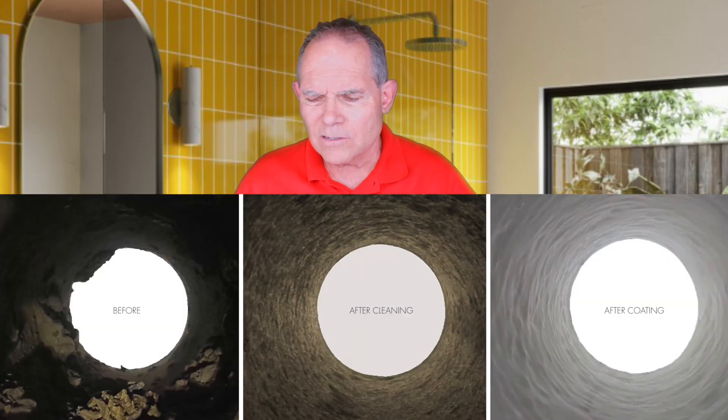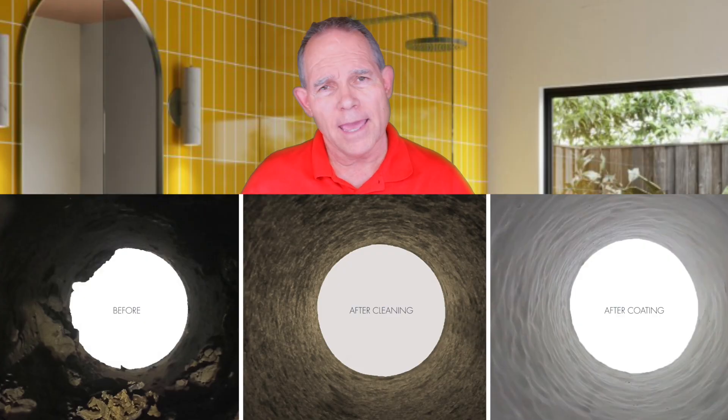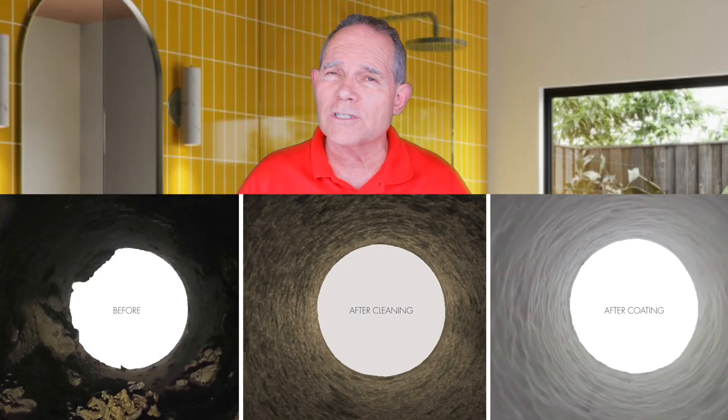Number four is pipe coating. We're actually getting away from pipe coating — it kind of came on strong and now it's kind of fading out. We do it still in very specific situations, but pipe coating means that we're actually putting a liner inside the pipe of liquid epoxy, kind of smoothing it out, smearing it in the pipe.